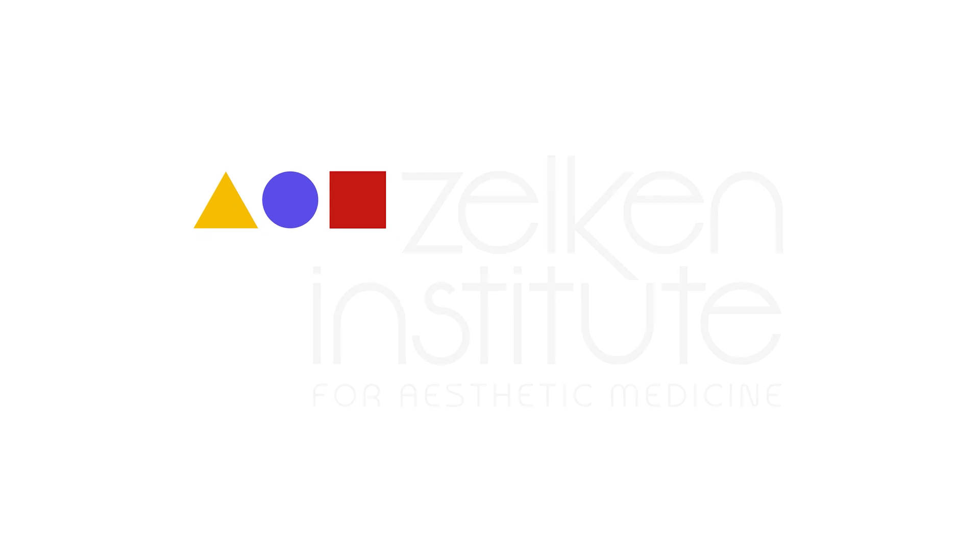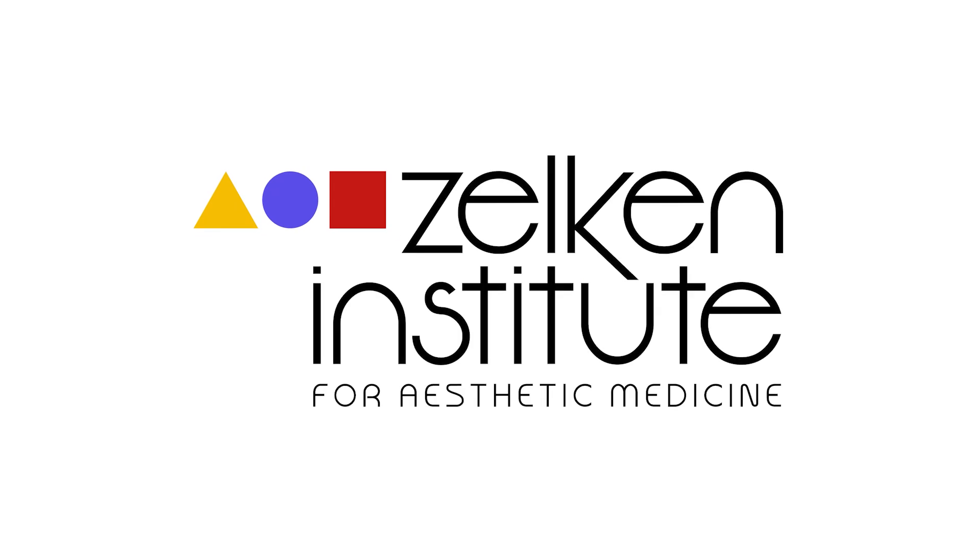If you have any other questions, make sure to call us or follow us here on YouTube or Instagram at Zelkin Institute. We'd like to see you soon — thanks so much.